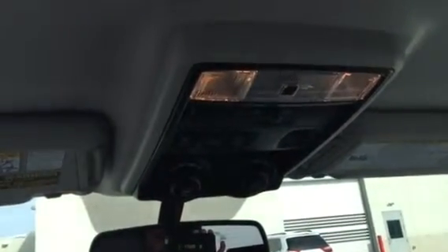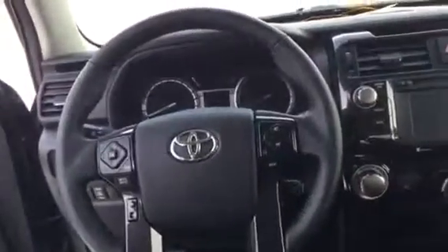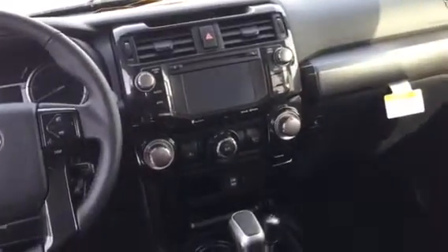This obviously has the crawl control and such up on the top — just fantastic. DAC track and everything. It's a wonderful off-road vehicle. I really appreciate your interest — thanks so much. Please make sure you give me a call if you have any questions.